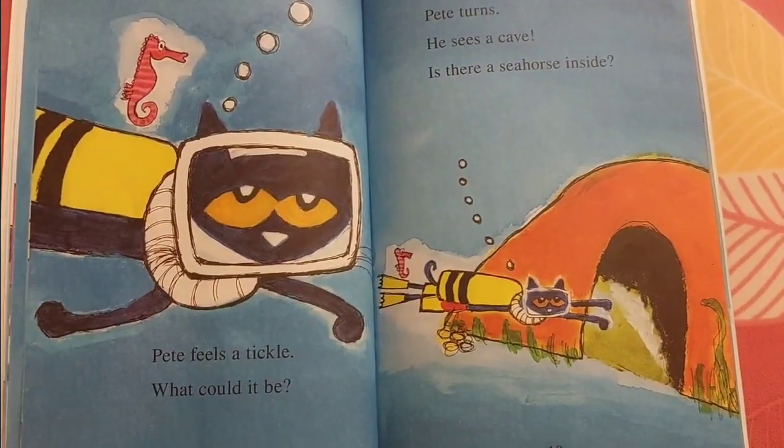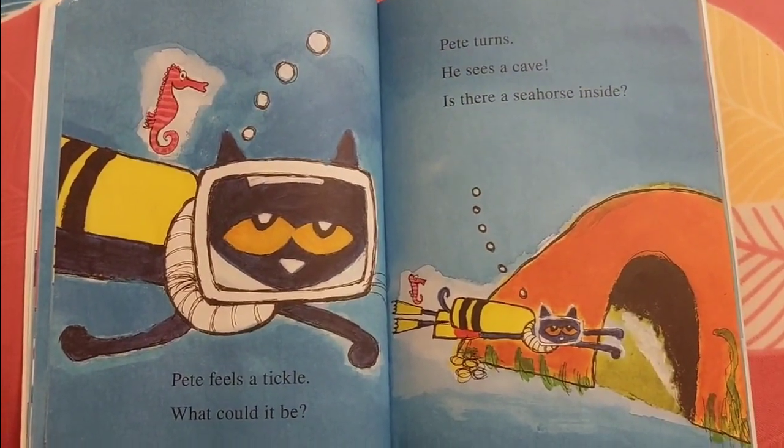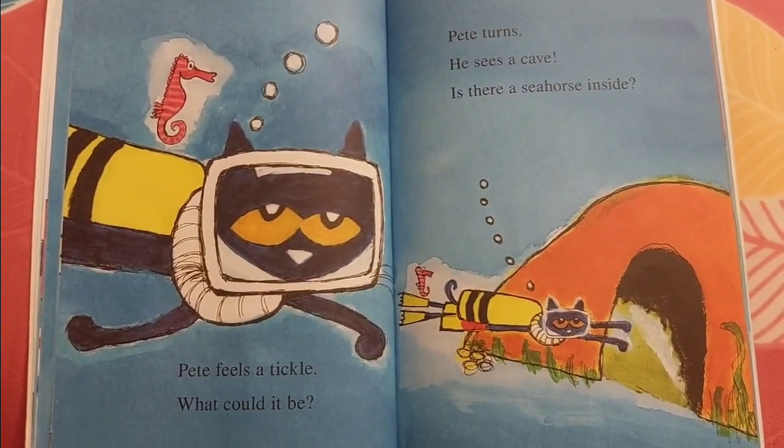Pete feels a tickle. What could it be? Pete turns. He sees a cave. Is there a seahorse inside?